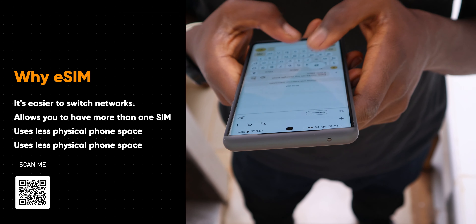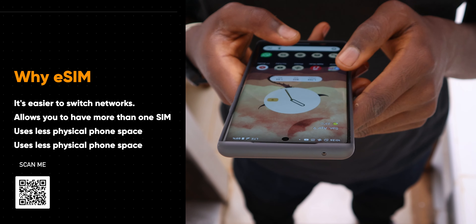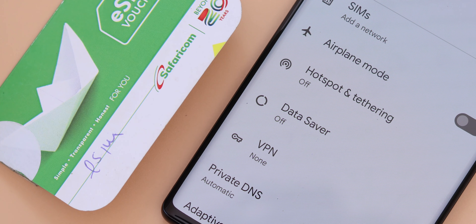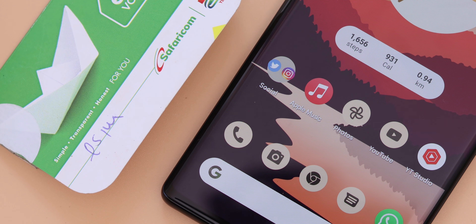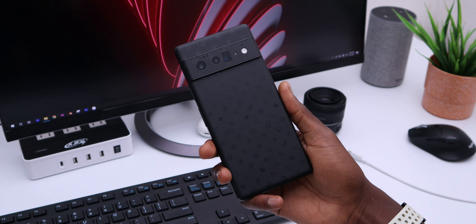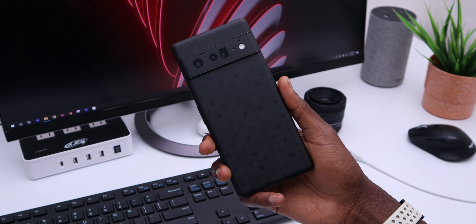Secondly, if you travel a lot, you can get an eSIM for another country loaded to your phone without actually removing your main SIM card, which is super convenient. And with phones that only include a single SIM slot, this cuts down on the space needed inside your phone for other components, and also makes it easier to achieve water and dust resistance certifications.